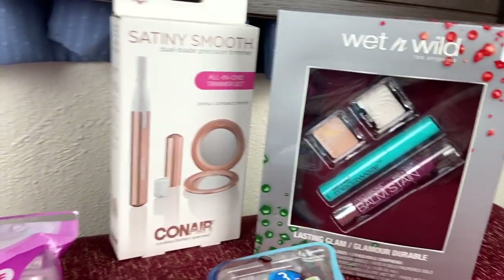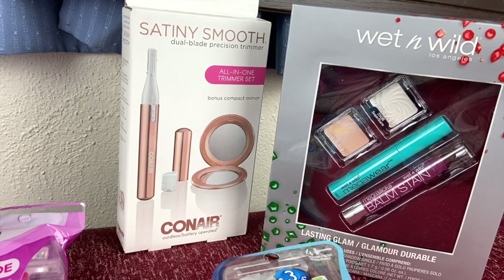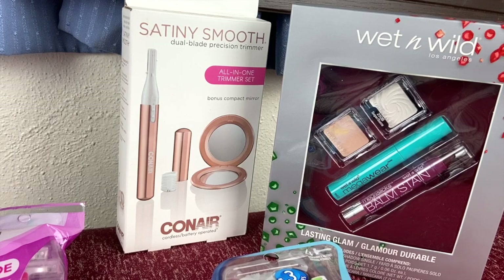Another deal is on the Conair dual blade precision trimmer. Those are going to be priced at $9.98. When you purchase one of these, you're going to be receiving $5 ExtraCare bucks, which is amazing. They also have Conair hair dryers and Conair curling ones as well. There's a limit of one, so you can only buy one to receive the ExtraCare buck. However, some families have multiple accounts, so if you have two different accounts for your household you can take advantage of the deal and get the $5 in ExtraCare bucks for each.